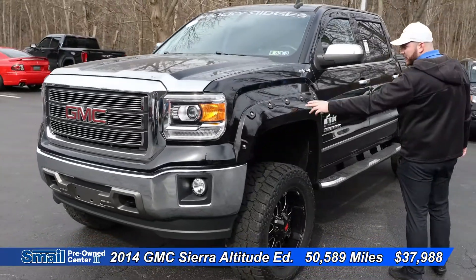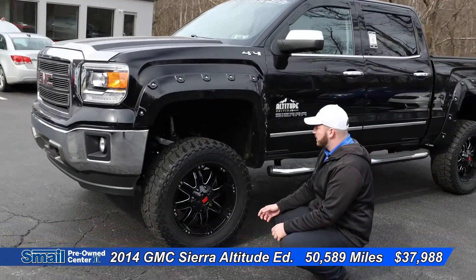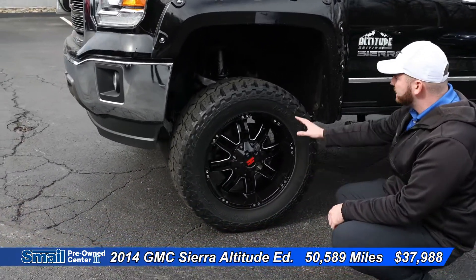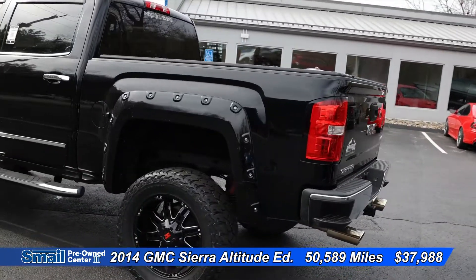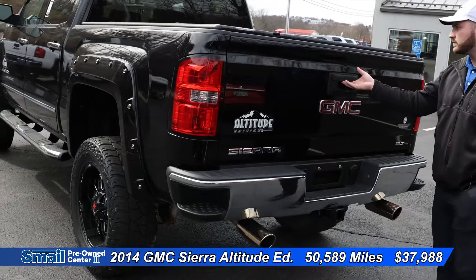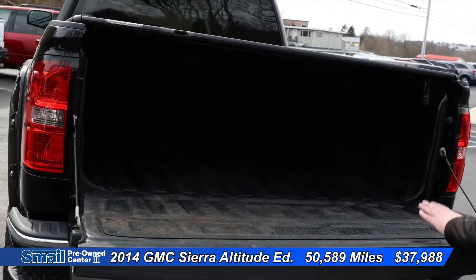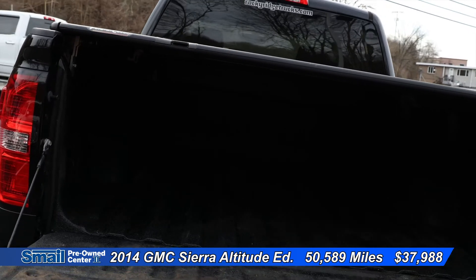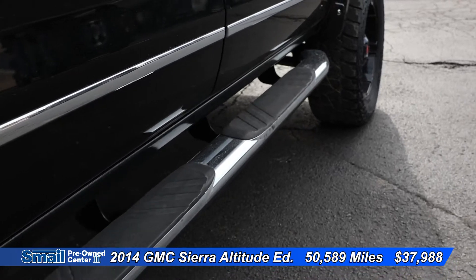This does have matching black fender flares, beautiful Havoc wheels with the bigger off-road tires. Coming around the back here, we do have a Gibson exhaust system with a tonneau cover. We do have bed liner spray-in, and running boards here along the sides.